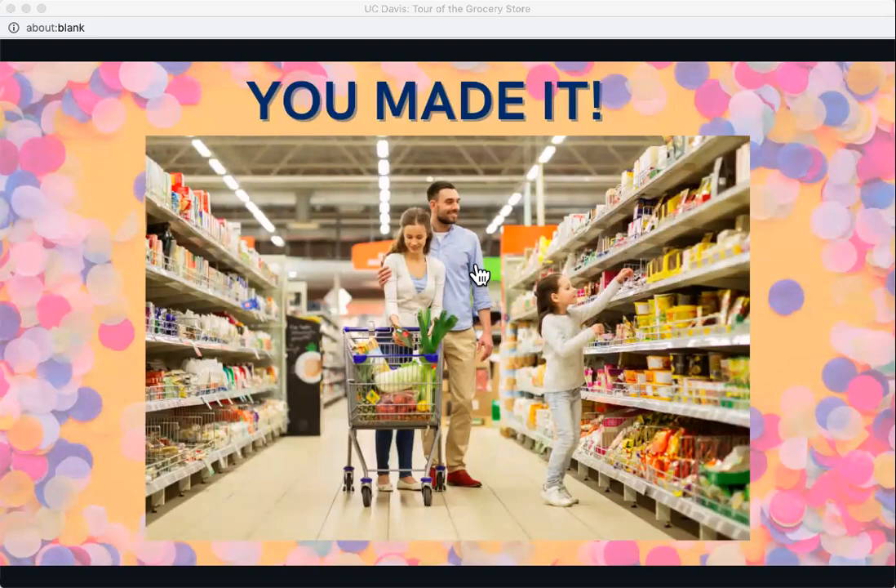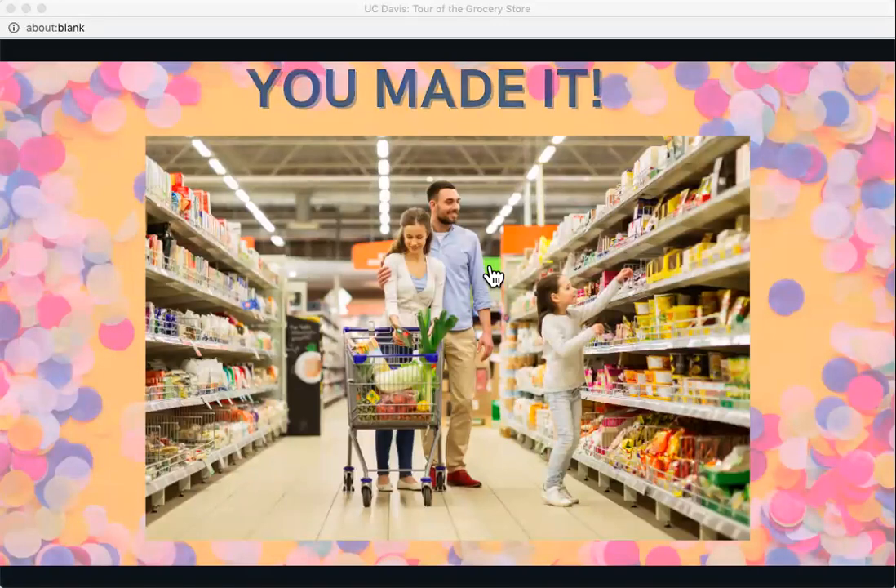Congratulations, everybody — we made it through the grocery store tour together! I hope this presentation gave you some helpful tips about how to have a successful trip to the store. There is so much marketing in every grocery store trying to get you to buy certain items, and it's human nature to succumb to that sometimes, so don't beat yourself up. But I hope that now you'll go in with your list, your plan, and be more likely to stick with it versus making spontaneous purchases.